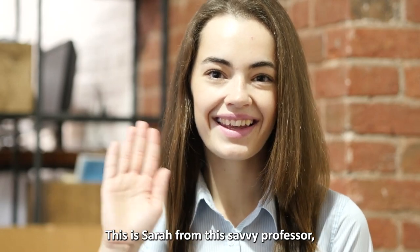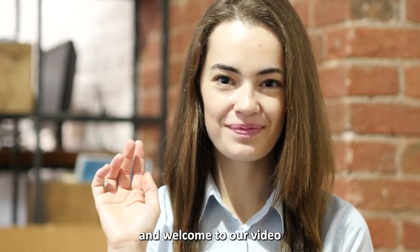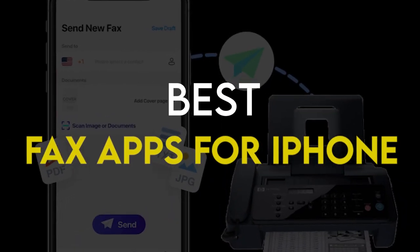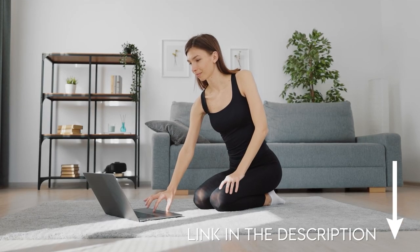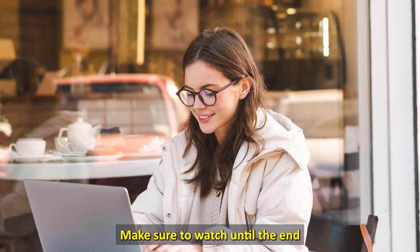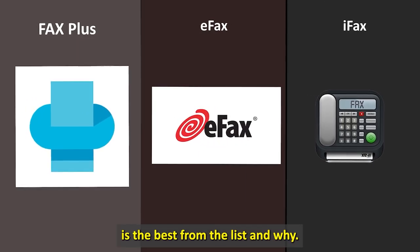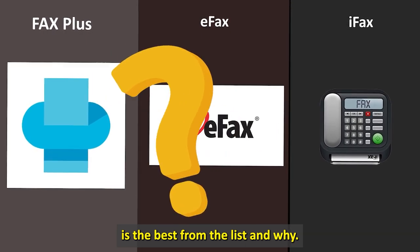Hi guys, this is Sarah from The Savvy Professor, and welcome to our video on the best fax apps for iPhone. You'll find the links to the apps in the description. Make sure to watch until the end to know our verdict on which fax app is the best from the list and why.